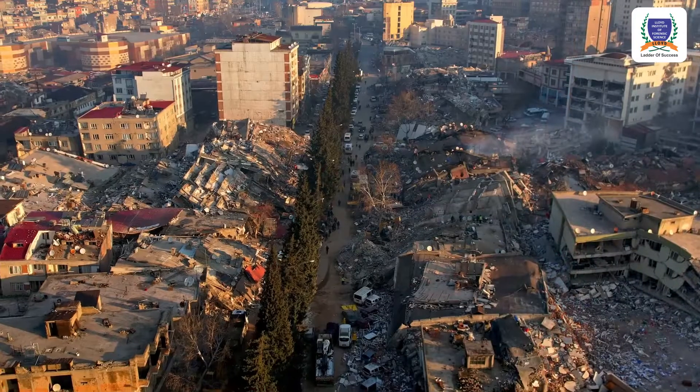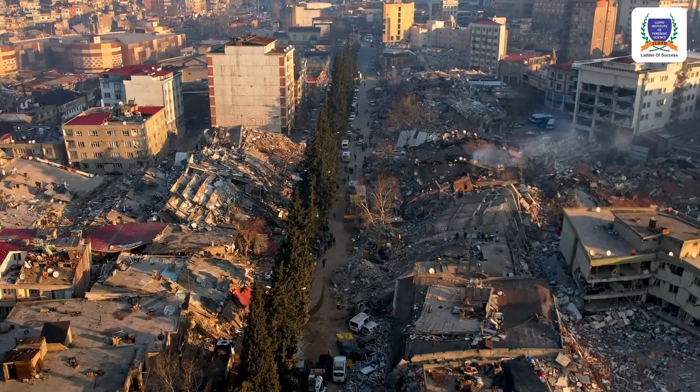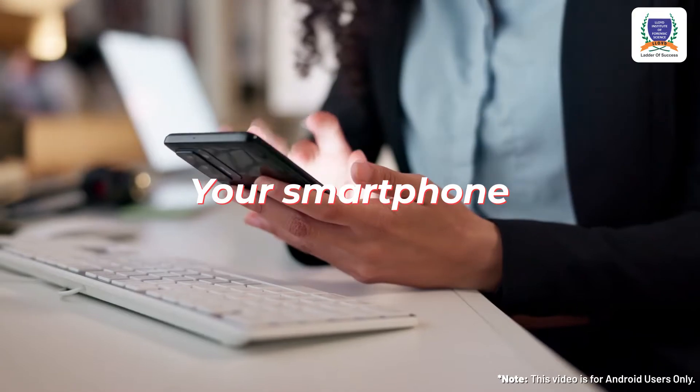I know we all are busy with our life, but safety is something that we can't compromise. Natural disaster is something that we want to avoid, right? Guess what? In that particular case, your smartphone can become your superhero. So let's see how.